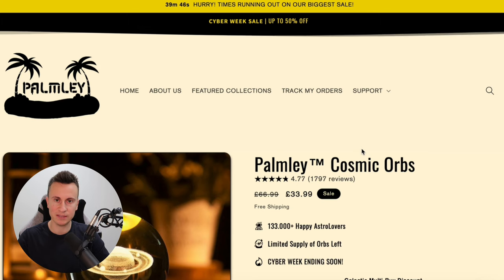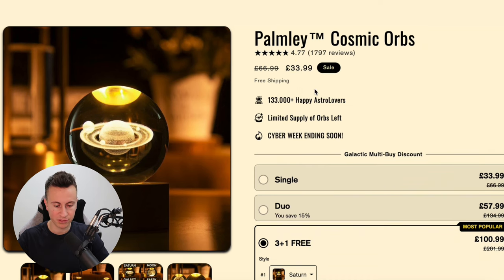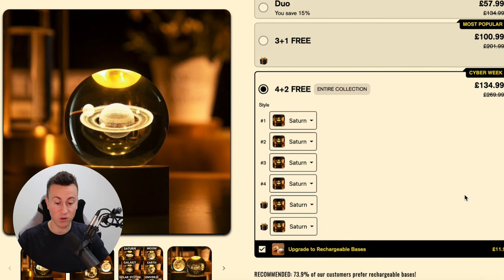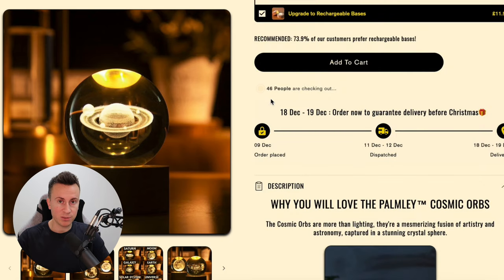Let's jump to the landing page for this product. They're selling it for £34, which is spot on for an impulse-buy gift price range, with free shipping — which is a must — and urgency with Cyber Week ending soon. You can buy one, two, or the full set for £134.99. We've seen a couple of people who did just that. They also clearly display order placed, dispatched, and delivered timings — approximately 10 days — and they are still making it profitable. Consumers want to know when their product will arrive.